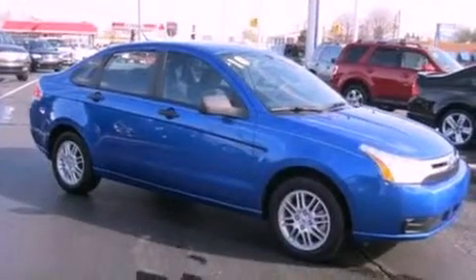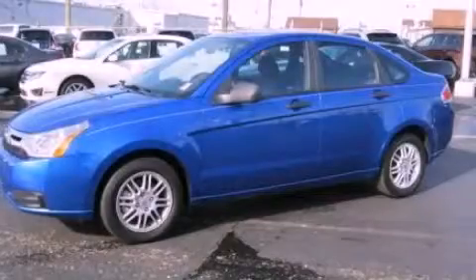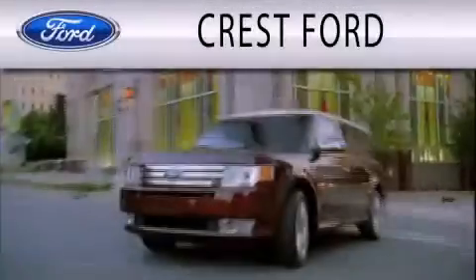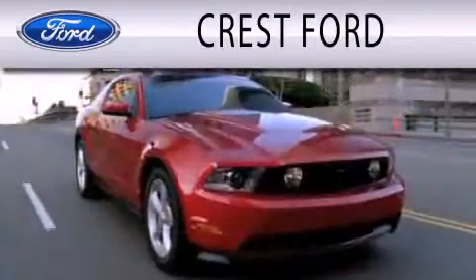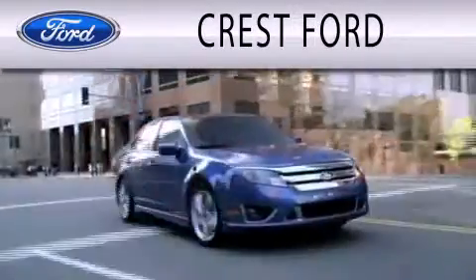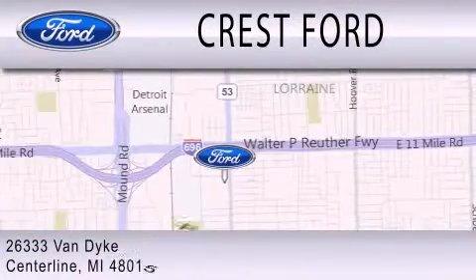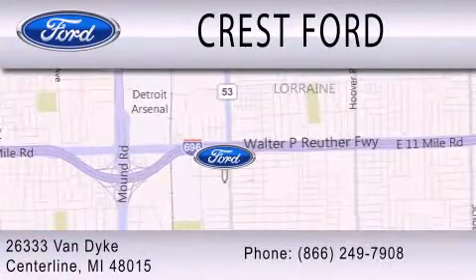This vehicle won't last long at this price. Call and arrange a test drive now. Crest Ford is dedicated to doing everything possible to ensure that the experience you have selecting your next vehicle is as pleasant as possible. We're located at 26333 Van Dyke in Centerline.